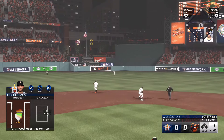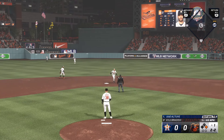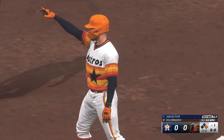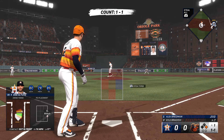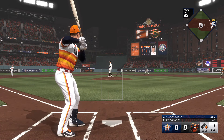Base hit center field. Solo runner aboard to start the inning. Pitch was on the outside, didn't go the other way with it, but still a nice job of using the big part of the field to find a hole. No way he hits it that well if he hooks around the baseball there.